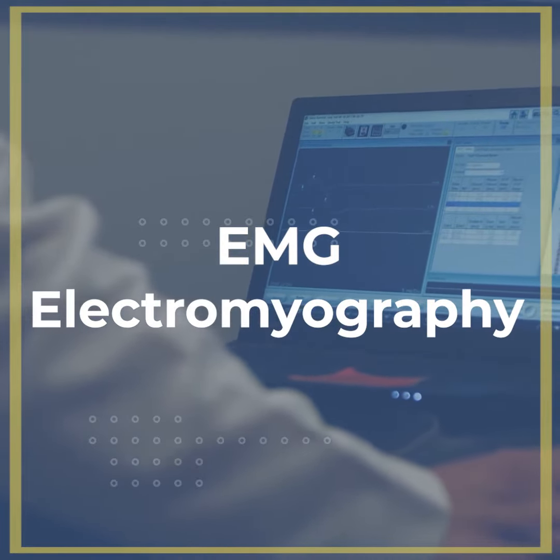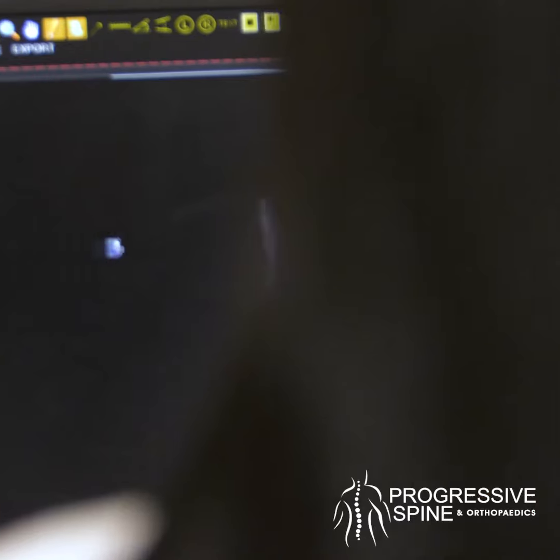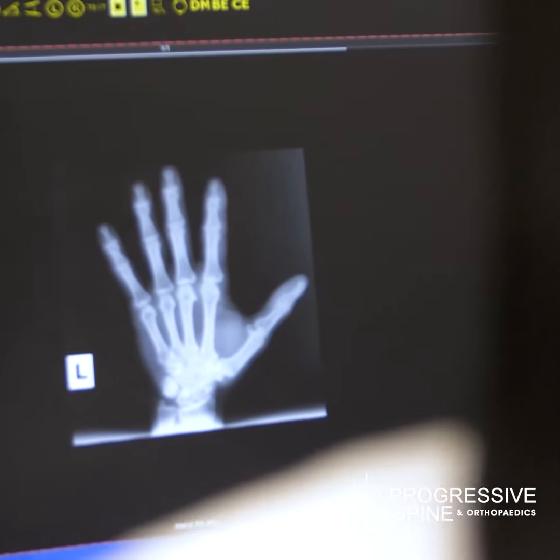EMG stands for electromyography, basically a test of the muscles and the nerves. It can help diagnose several conditions, something as simple as carpal tunnel or tarsal tunnel, or things like cervical radiculopathy or peripheral neuropathy.